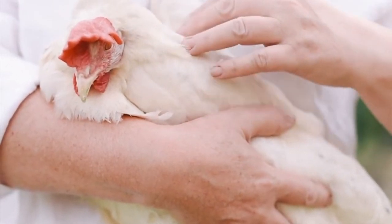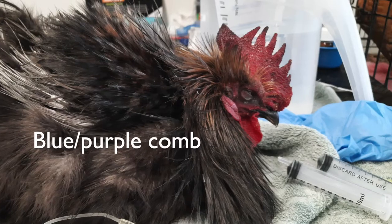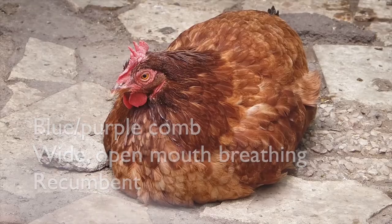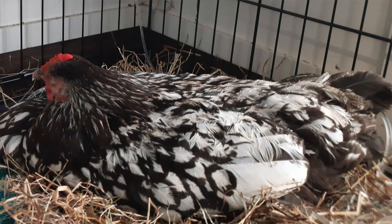If she is already at the state where her comb is changing a bluey-purple colour, she is wide open mouth breathing and struggling for air, she cannot stand, or her eyes are mostly closed, then at-home treatment will not be an option for you. In these cases she is suffering significantly, and if you cannot take her to a bird vet for emergency treatment, she needs to be humanely euthanized to put her out of her suffering.